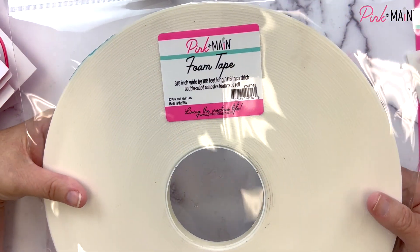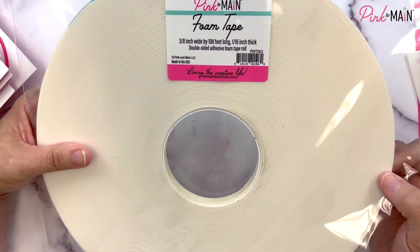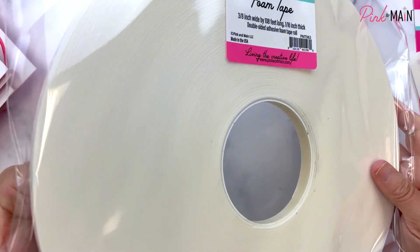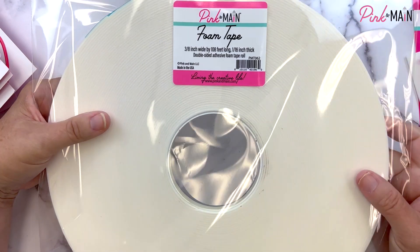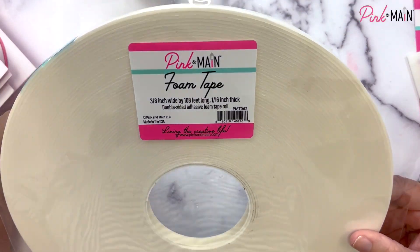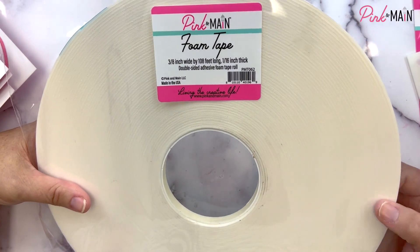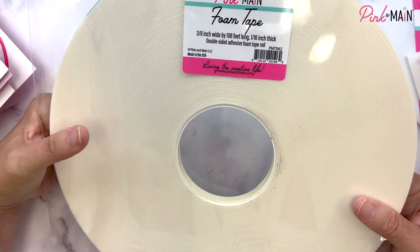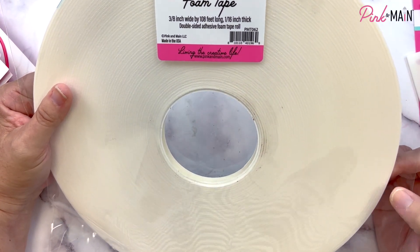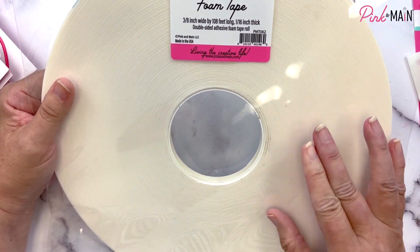We also have a huge foam tape roll — it's three-eighths of an inch wide, slightly wider than a quarter inch, and you get 108 feet of foam tape, which is 36 yards. That's a ton of foam tape — you're going to have this for a good long time. It's one-sixteenth of an inch thick, and you can always double it up if you want more height, but I like having just a slight amount of dimension on my cards.